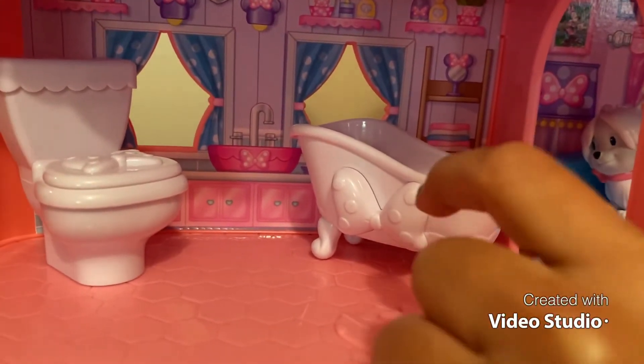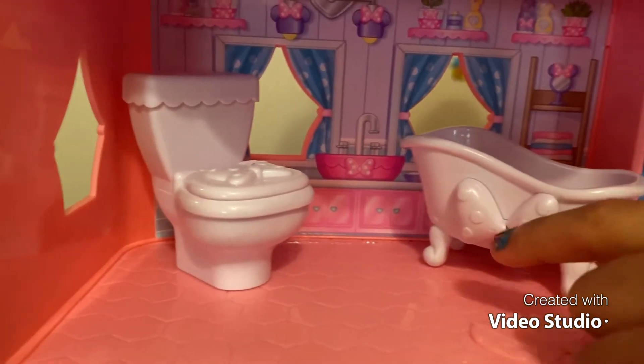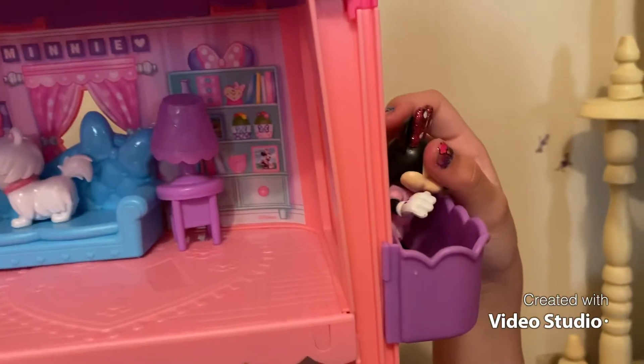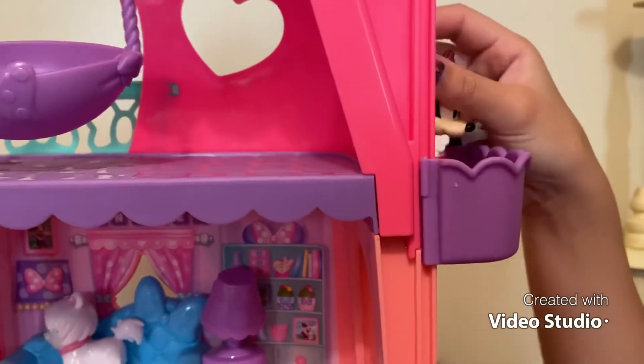...the bathroom. There's a top with a white bow, and this is the toilet with a bow on top. Next we have another area with a bow in the corner.